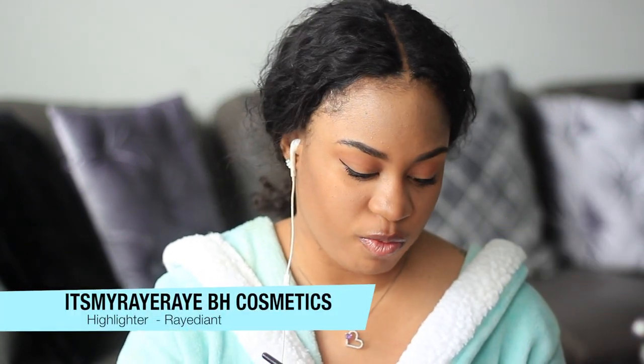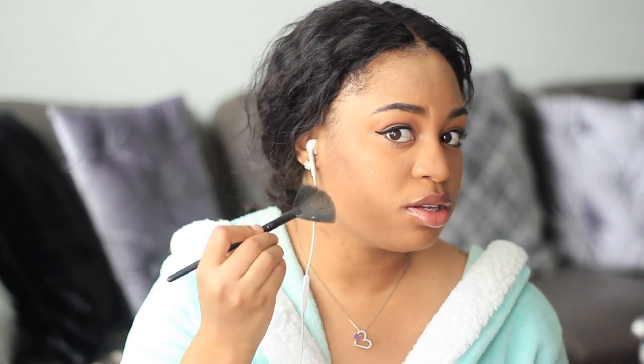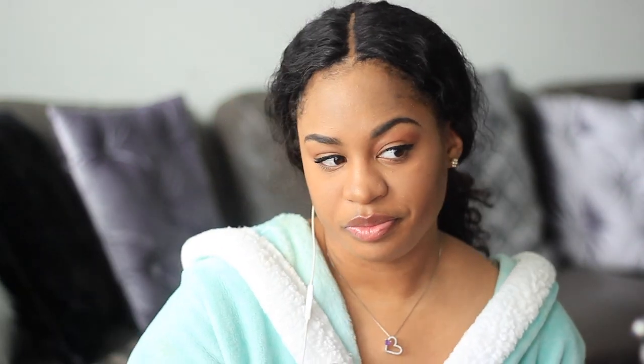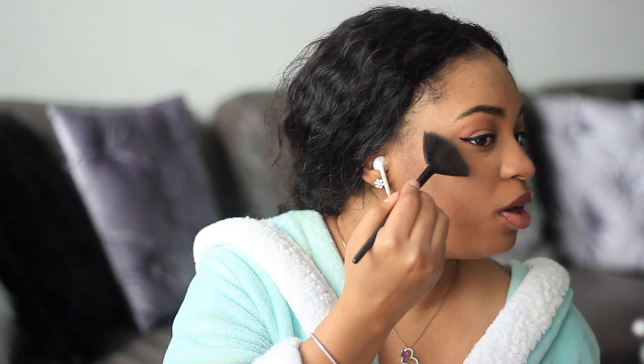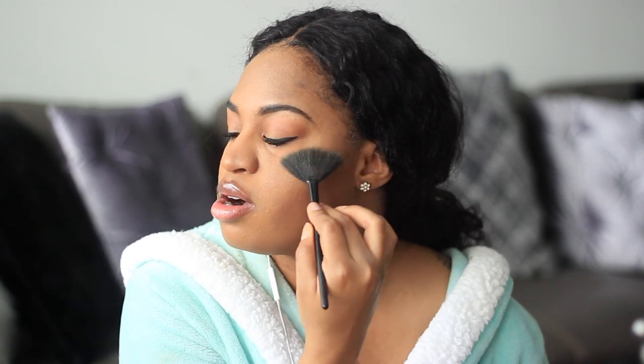The last step I do is my highlights and my lipstick — this is the exact order I do my makeup most mornings. I take this little ELF fan brush and go back into my Red Red palette with Radiant, which has been my favorite right now. I highlight my face depending on how bold of a highlight I'm going for — which is usually nine times out of ten pretty bold — so I just go in multiple times with Radiant, highlighting and bridging my nose.